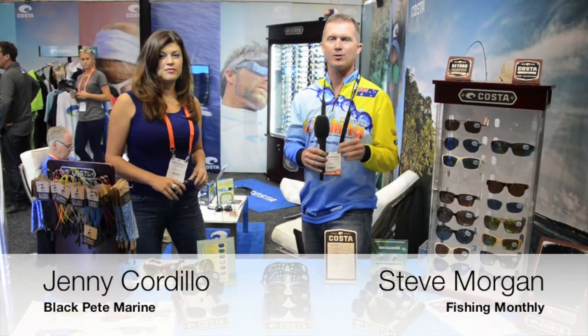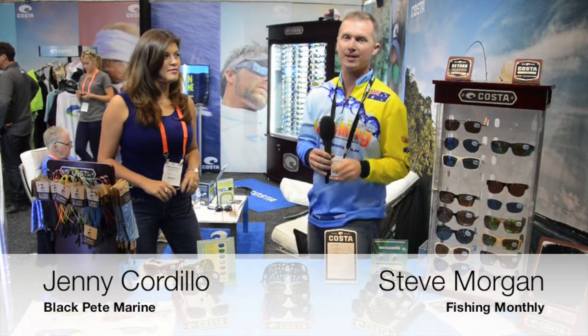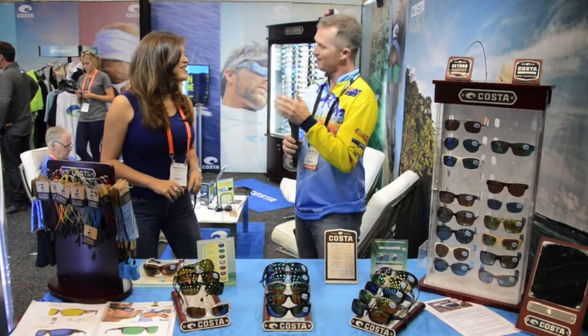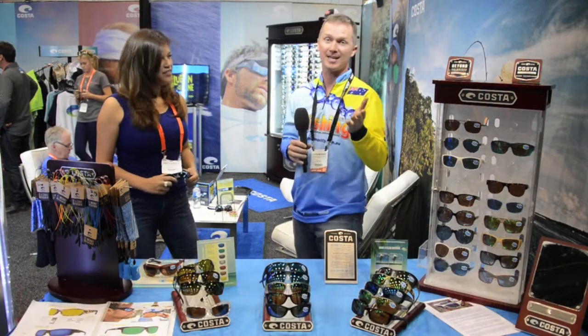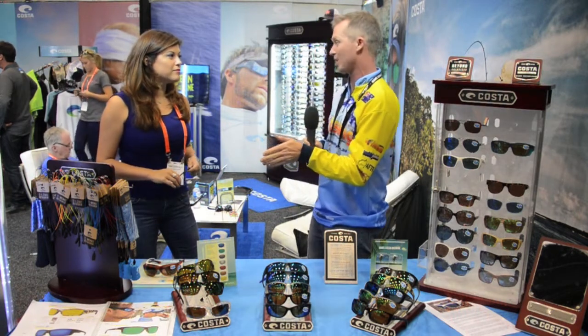Steve Morgan for Fishing Monthly magazine here at the AFTCO Trade Show 2015. We're here finding the latest and coolest products for you to see in the stores in the coming months. I've caught up with Jenny Godillo from Costa — big brand in Australia, really pushed for the last 12 months. You've got some great new interesting glasses to show me. Can you run me through some of them?